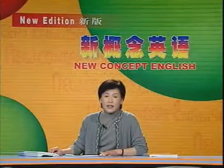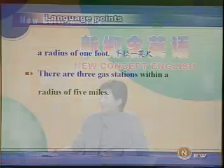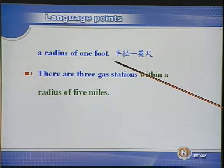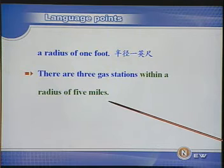提到直径，我们就会联想到半径。英语里面半径叫 radius，但它的用法和 diameter 有所不同。半径一英尺通常不说 'one foot in radius'，而说 'a radius of one foot'。另外，radius 的意思更加广泛，可以用来表示范围或周围的意思。如：There are three gas stations within a radius of five miles.（周围五英里之内就有三个加油站。）